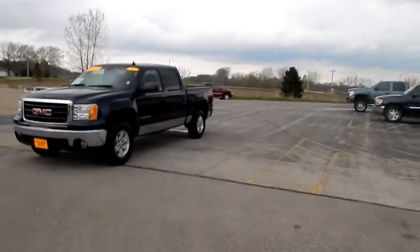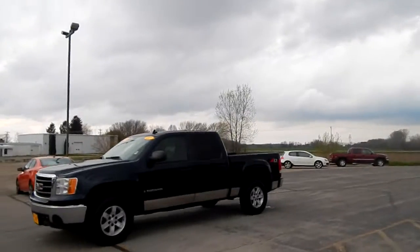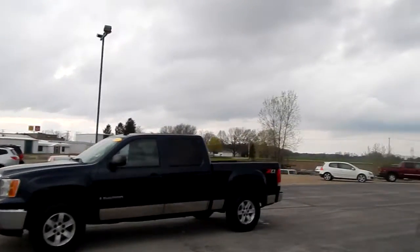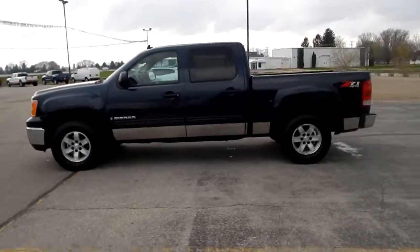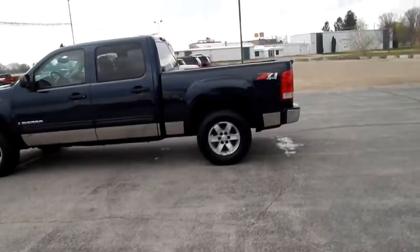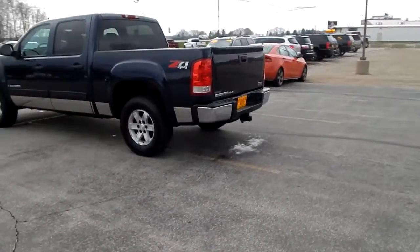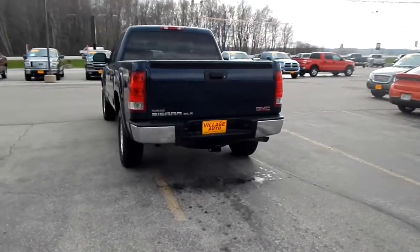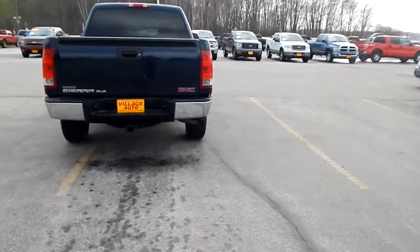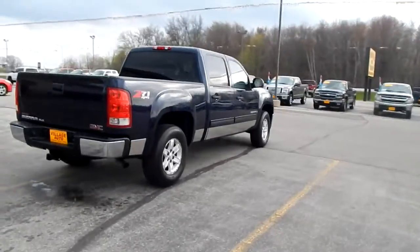This is Village Island's 2007 GMC Sierra Crew Cab Z71 four-wheel drive, super clean body, well-maintained, good-looking tires, factory tow package, SLE package, bed liner, runs and drives great.